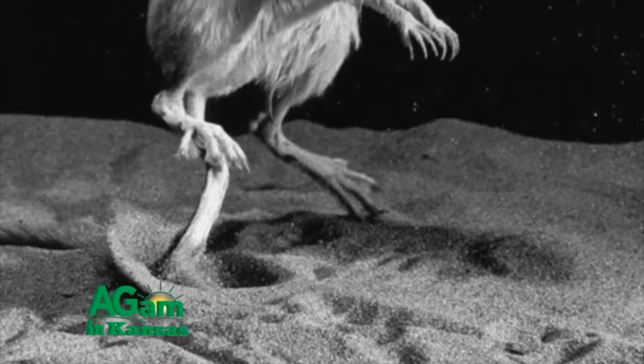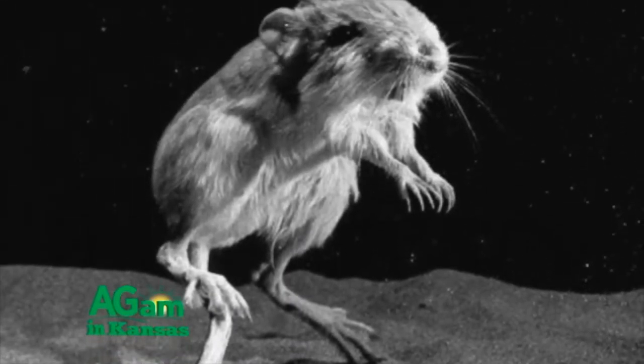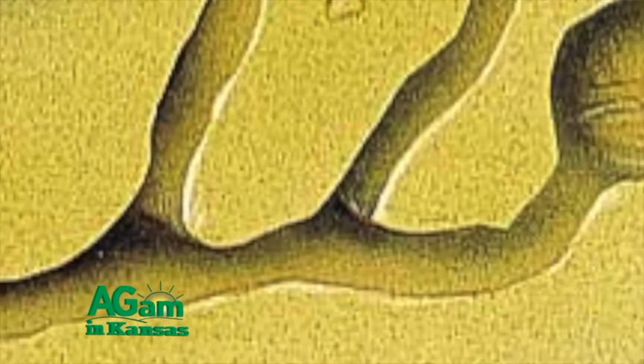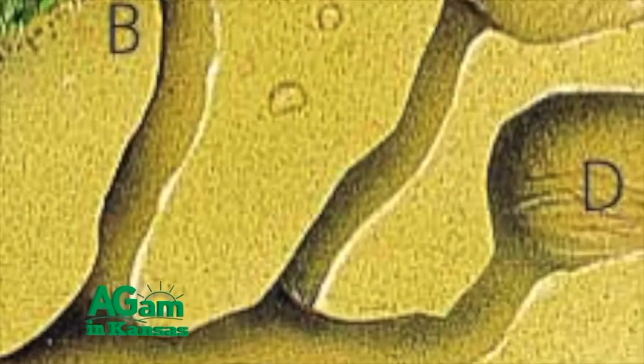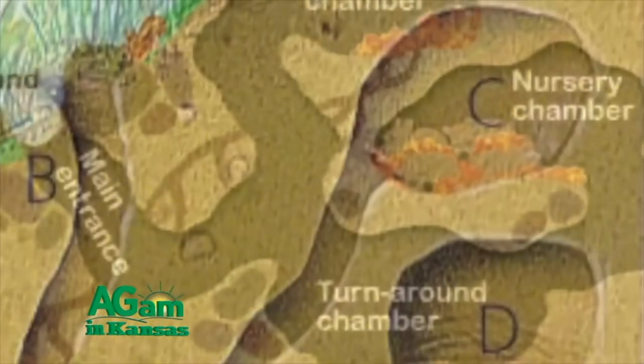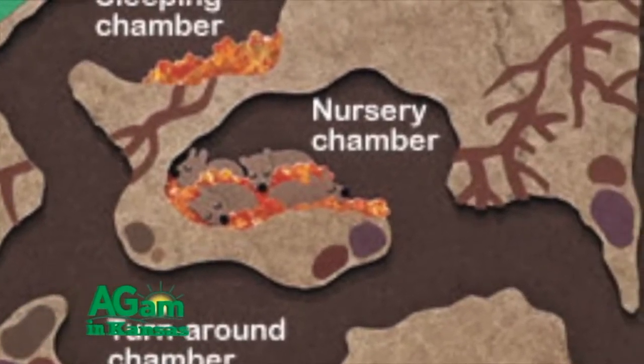They can also conserve water by lowering their metabolic rate, which reduces loss of water through their skin and respiratory system. Another fascinating feature of these little guys is their complex burrow system. The burrows have separate chambers for specific purposes like sleeping, living, and food storage.